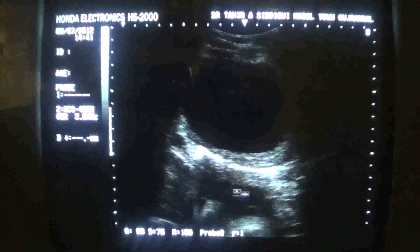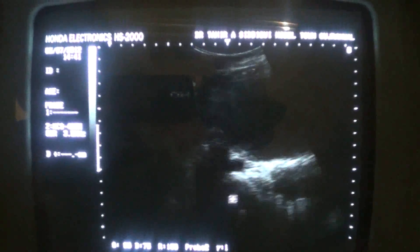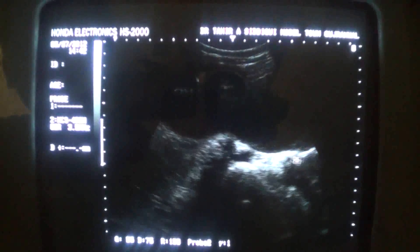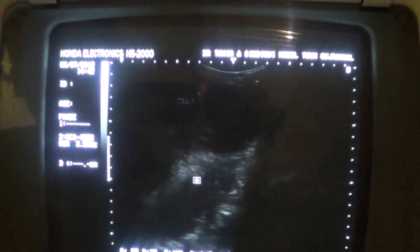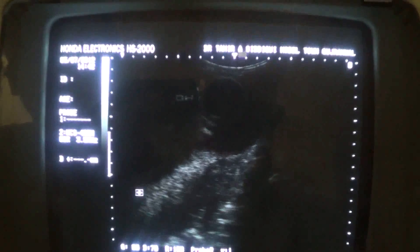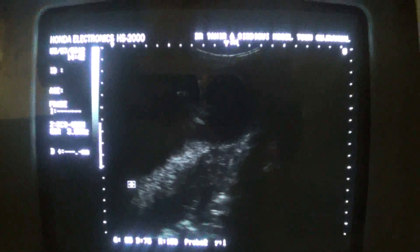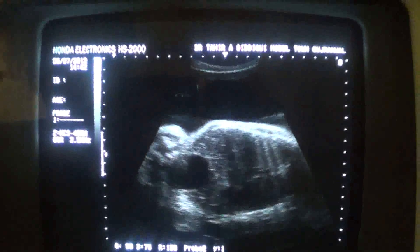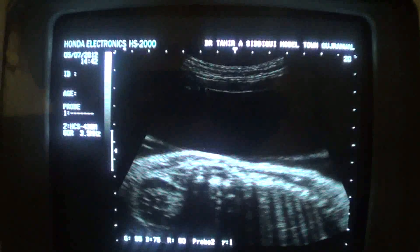You can see that the placenta is much away from the urinary bladder. This is the bladder and this is the placenta — quite far away. So it is posterior wall placenta, above the os. Now we move towards the desired area of study — this is the cystic area. Now it still persists after two hours of patient waiting and evacuating the urinary bladder.